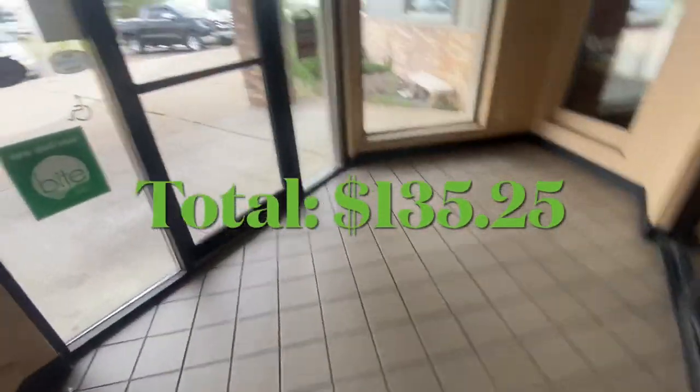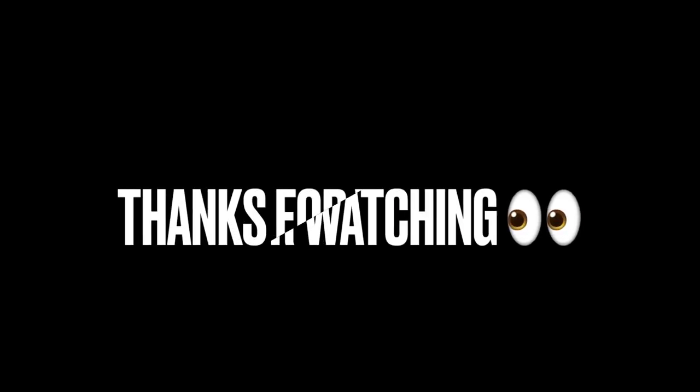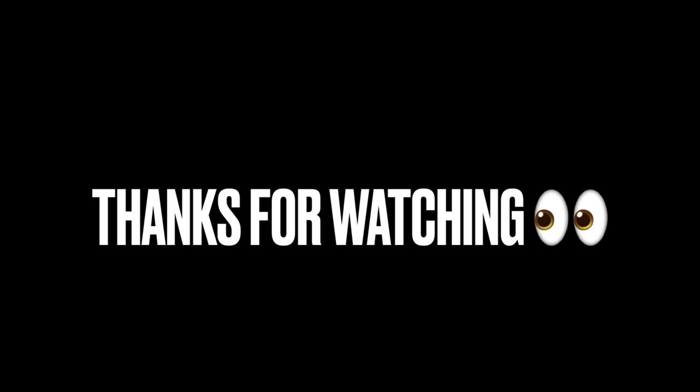Grand total for the location: $135.25. Thanks so much for watching today's video, guys. Take care, bye.